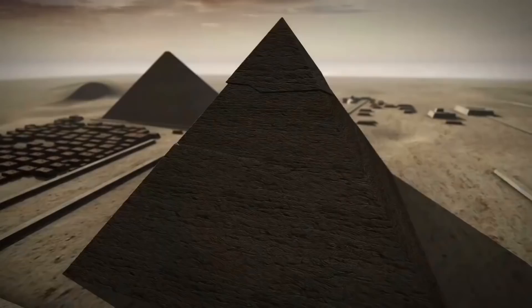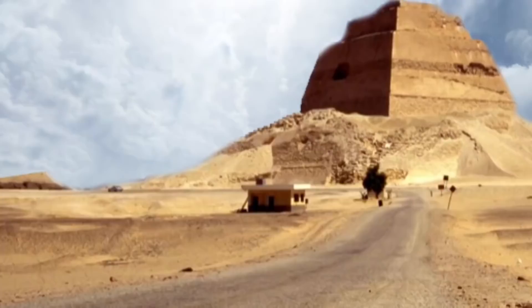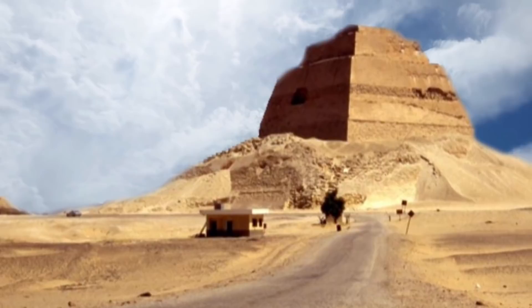Ancient emperor Sneferu guided the construction of many pyramids and gave the Maedum pyramid a significant remodeling, upgrading it from a step pyramid to a smooth one. No one is quite certain when or why he felt the need to construct so many pyramids, but it might be that he was trying to figure out the best way to make them. His trial and error must have worked, since he passed that knowledge down to his son Khufu, who built the Great Pyramid of Giza. Because of this discovery, the nature of the Maedum pyramid and Sneferu's intentions with it remain mysterious.